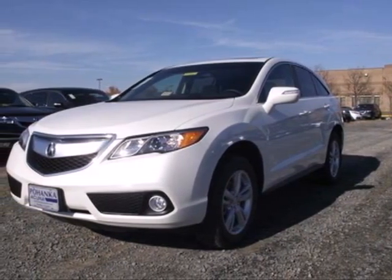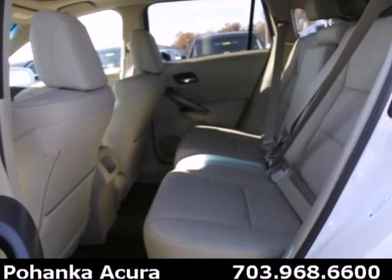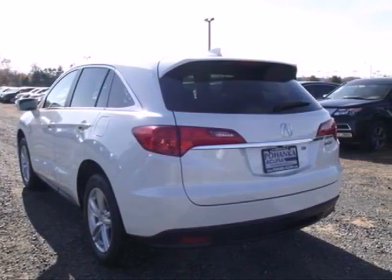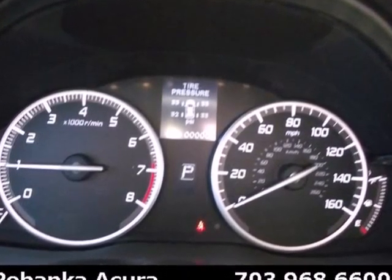It's a 2013 Acura RDX. Getting your family and all that comes with them where they need to go doesn't have to mean you sacrifice on luxury. From the leather interior to the folding rear seats, the RDX is all about having it all.